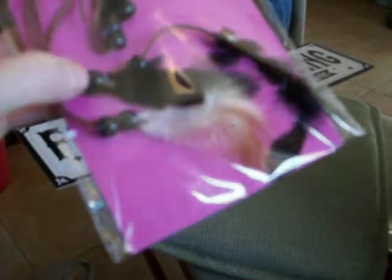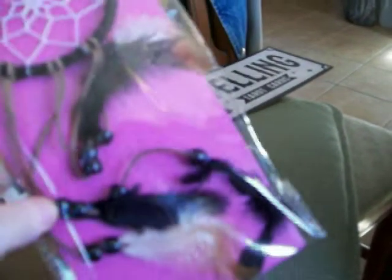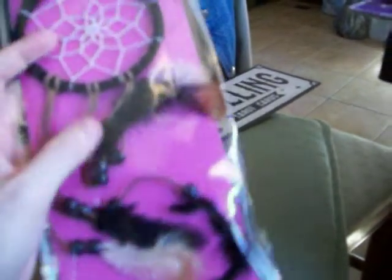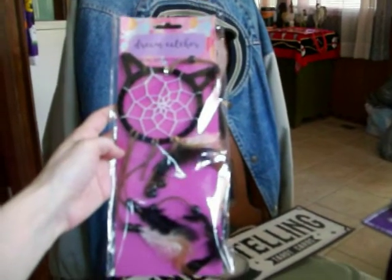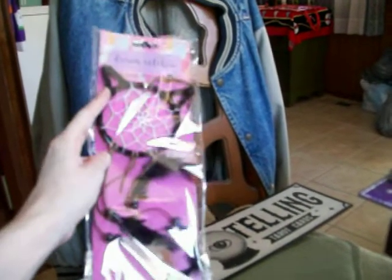They have new Dreamcatchers — if you're into dreamcatchers, they have new ones with cat designs in all different colors. This one has black cat ears on top, the feathers are black, the beads are black, with a couple of brown feathers too. I've never seen a black dreamcatcher before with black feathers and black beads. They had three other colors as well, but this black one I liked the best. So they have four colors in total, all with cat ears.